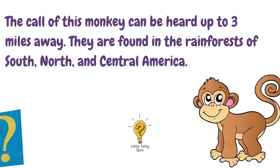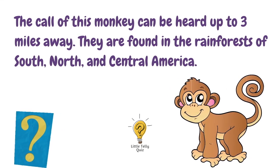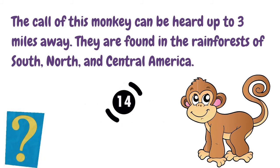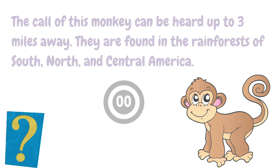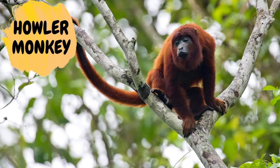The call of this monkey can be heard up to three miles away. They are found in the rainforests of South, North, and Central America. The answer is howler monkey.